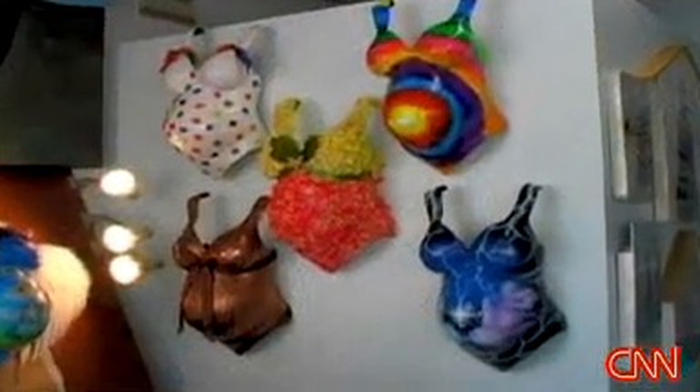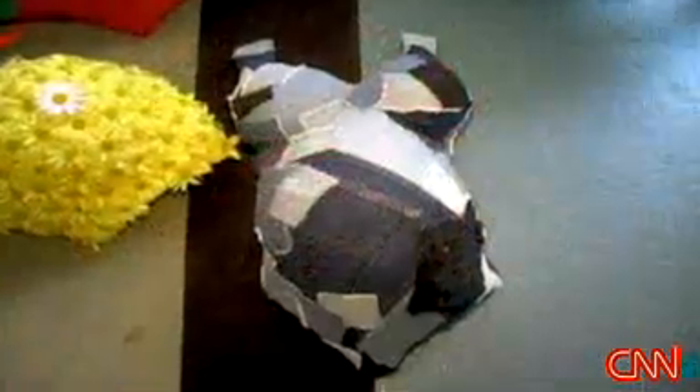I was always one of those people who wished that I had something from my great-great-grandmother, whether it be a brooch or just a note, just something from her. So I wanted to create something that my kids would be able to have from me — something very personal.